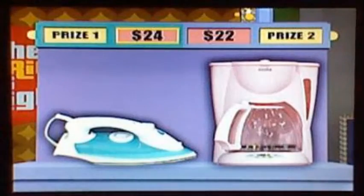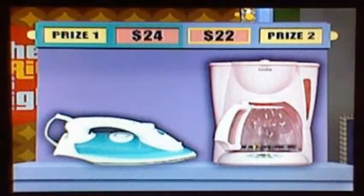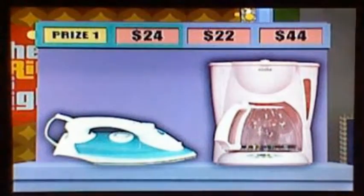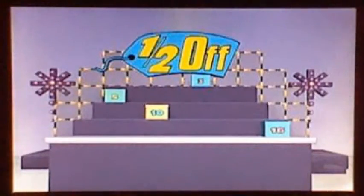Next item: this adjustable steam iron features a large pressing surface to reduce ironing time. This brightly colored coffee pot serves up to 12 cups of your favorite morning brew. Which one is at half-off — the iron or the coffee maker? Coffee maker. That's worth $44? That's correct! Only four boxes left.